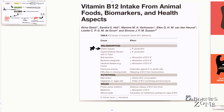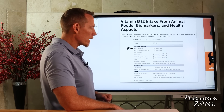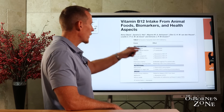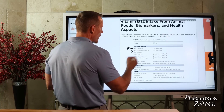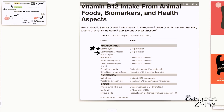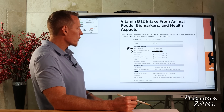H. pylori — helicobacter pylori — can also reduce intrinsic factor and contribute to vitamin B12 deficiency. If you've had an ileal resection, you're at greater risk for reduced B12 absorption, since this is the area where B12 is absorbed. If you've had surgery for inflammatory bowel disease or an obstruction requiring removal of part of your ileum, you need to have your B12 levels measured on a regular basis.